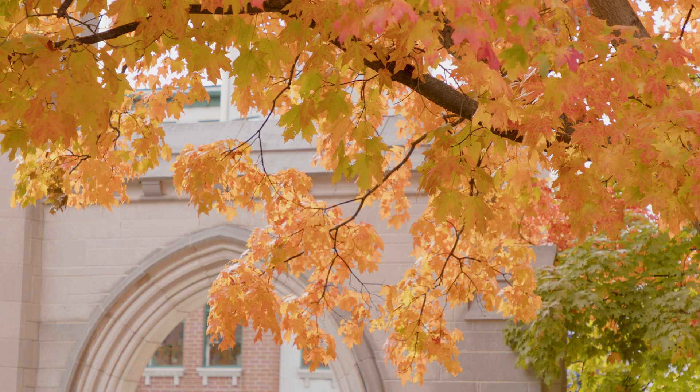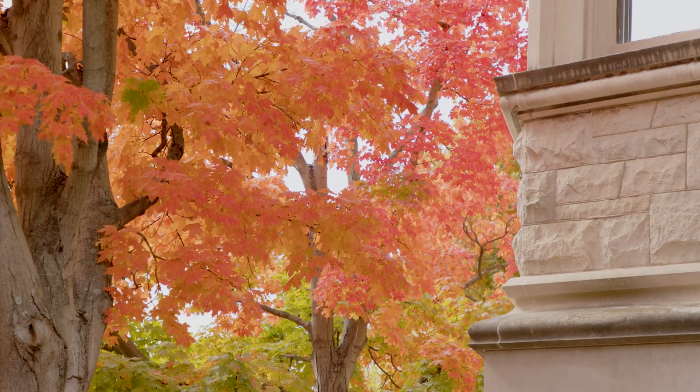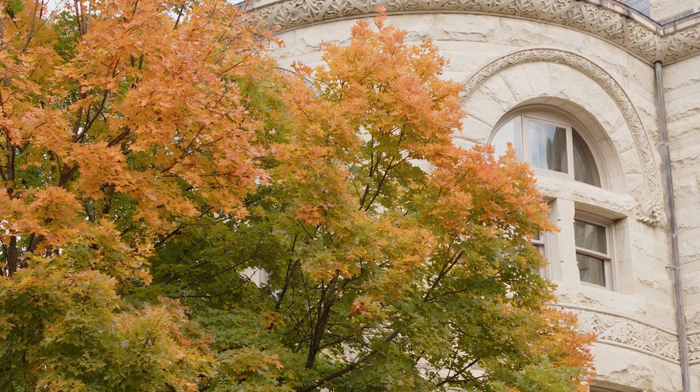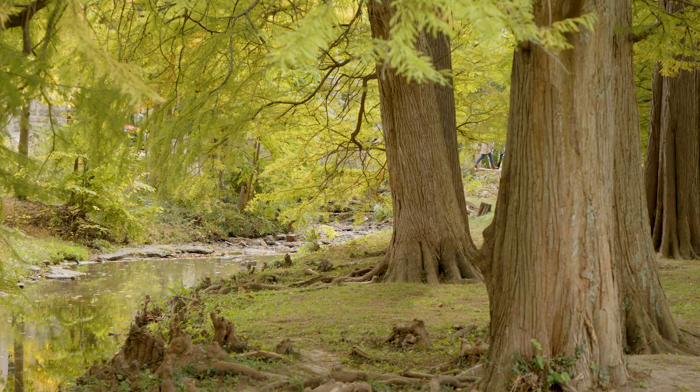We knew we needed a tree inventory to manage these assets. This is really a critical component if we want to keep IU looking like IU. Certainly the data is so valuable. I like to think the groundwork we're laying today will be carried on long into the future.